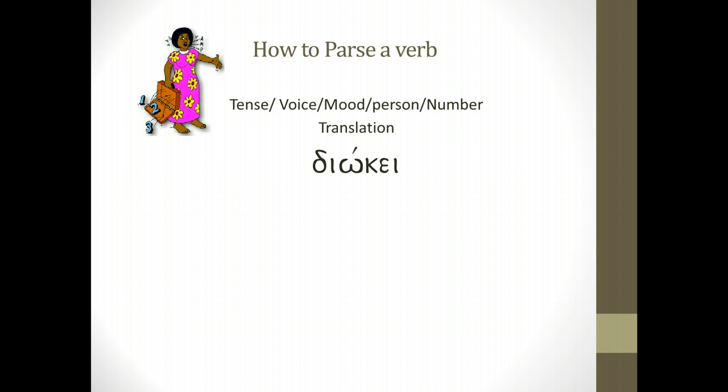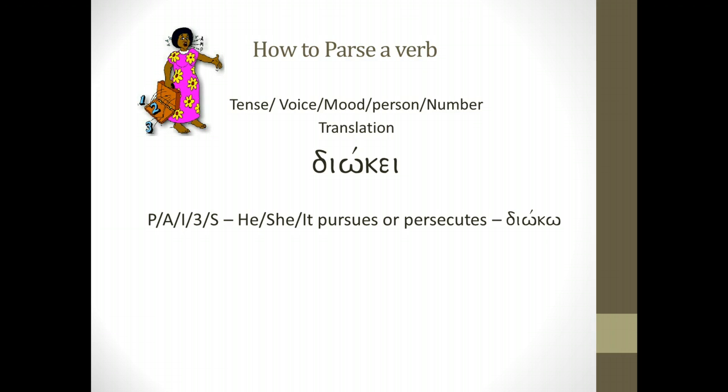Diokei. Diokei comes from the Greek word dioko. If I parse it, you'll see PAI 3S. I want you to get in the habit of saying it out fully: present, active, indicative, third person singular. P represents present; A represents active voice; I represents indicative mood; third person tells us it's he, she, or it; and S tells us singular. So: present, active, indicative, third person singular — 'he, she, or it pursues or persecutes' — coming from the vocabulary word dioko.